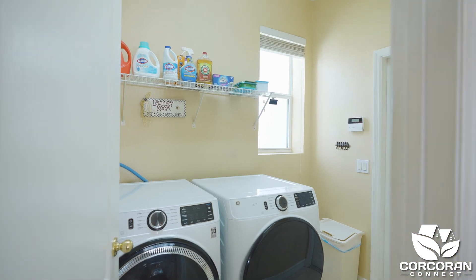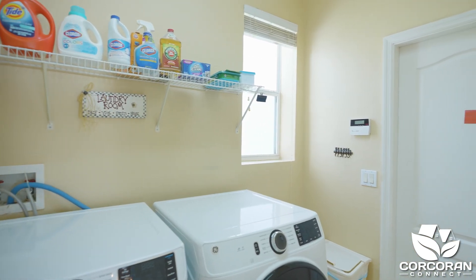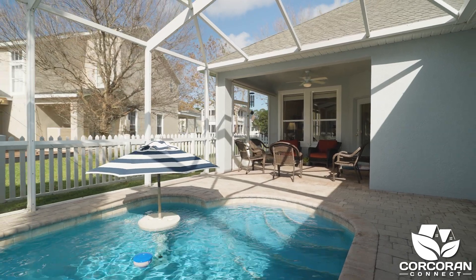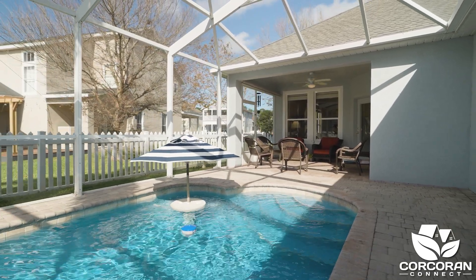The laundry room is conveniently located off of the kitchen, and it's also where you have access to your two-car garage. Let's head out back to see where most of your entertaining will take place.